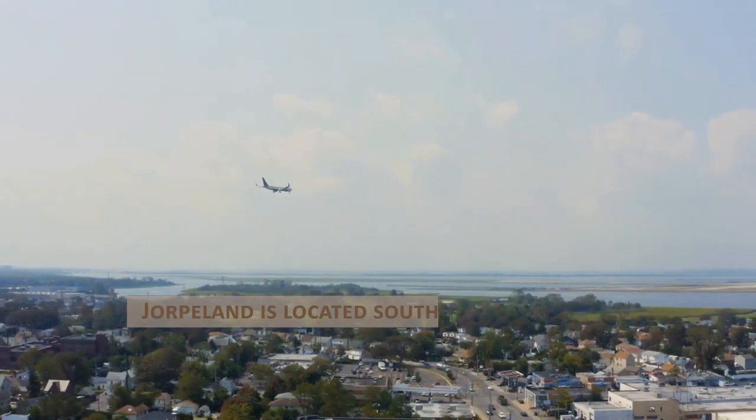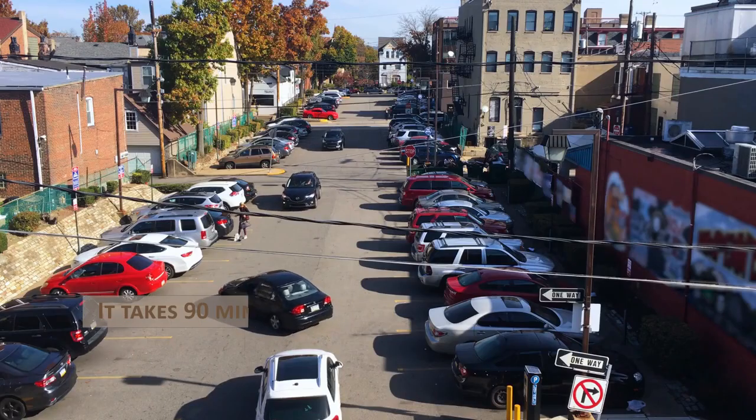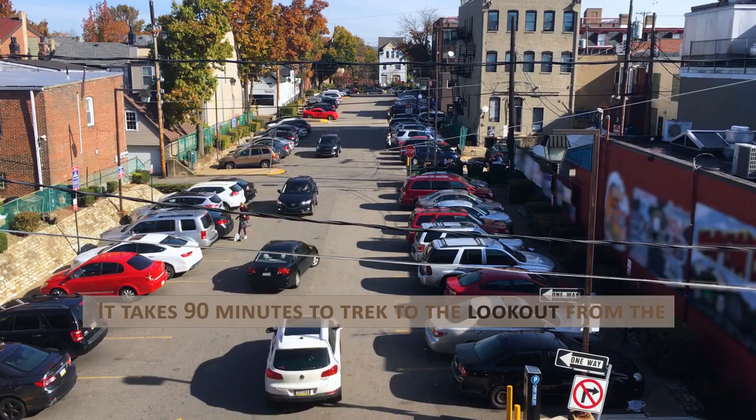Jørpeland is located south of Preikestolen. It takes 90 minutes to trek to the lookout from the approved parking lot.